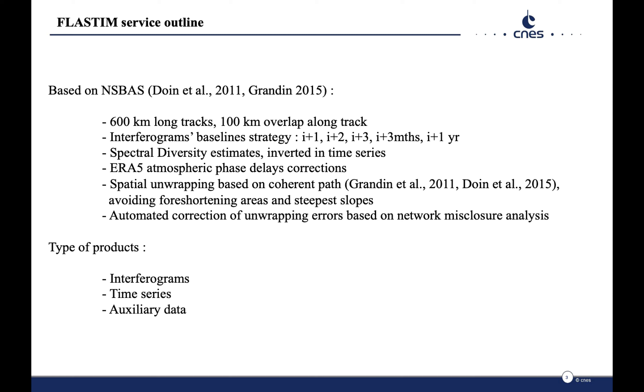We estimate the spectral diversity, correct for atmospheric phase delays, and use spatial unwrapping based on coherent paths. During the final time-series inversion to retrieve the spatial temporal evolution of ground displacement, an automated correction of unwrapping errors is included. We provide a pile of co-registered interferograms, wrapped and unwrapped, filtered, multi-looked, time series of ground displacement, and a set of auxiliary data containing key parameters on the processing and quality indicators such as phase misclosure and temporal coherence.